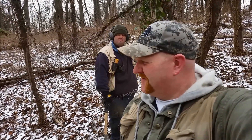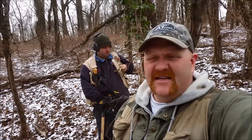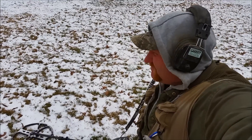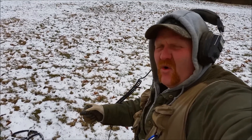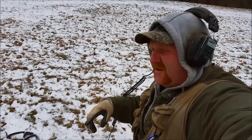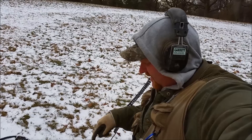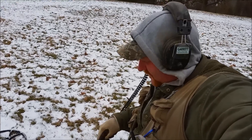We've beat this place up pretty good and nothing too crazy. I really love that button I found. Hopefully that cleans up nice. We're going to take a lunch break and maybe try a different spot. All right, we ate lunch. We decided to find some smooth ground. These coils get pretty heavy holding them up in the air in the woods. But on smooth ground you can drag them on the ground — it takes the weight off. I've got my second hole, my first good target, and I see some shiny stuff in the hole. Come check it out.